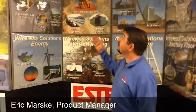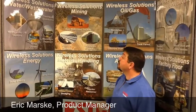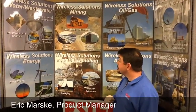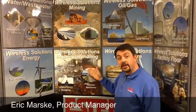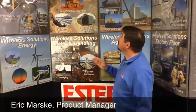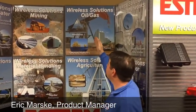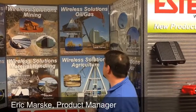A few other applications we've done are in the mining industry, where we've done load control for conveyor systems and ventilation systems, or in the material handling industry from overhead cranes, dredging, and stacker reclaimers. We've also done a lot of business in the oil and gas industry at refineries, offshore platforms, and tank farms.